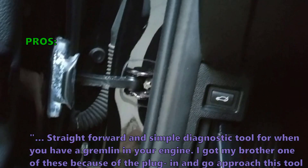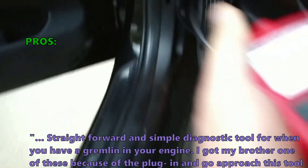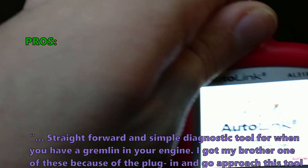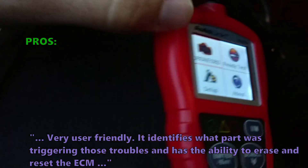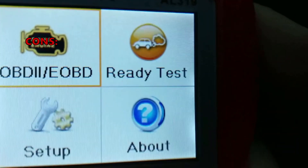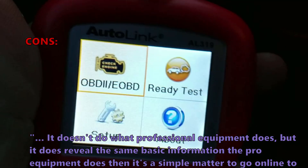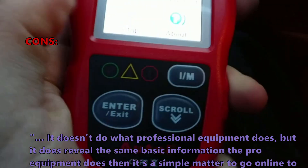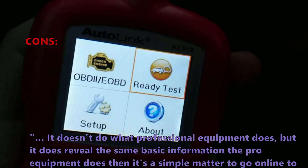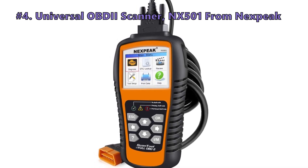Here are the top reasons why customers like the Autolink AL 319: it's a straightforward and simple diagnostic tool for when you have a gremlin in your engine. Customers love the plug-in and go approach — it's very user friendly, identifies what part was triggering trouble codes, and has the ability to erase and reset the ECM. Some noted it doesn't do what professional equipment does, but it does reveal the same basic information the pro equipment does.